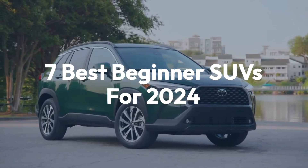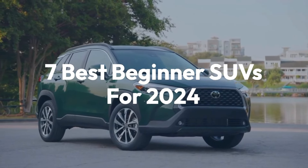Welcome back to the channel. Today we'll be taking a look at 7 Best Beginner SUVs for 2024.